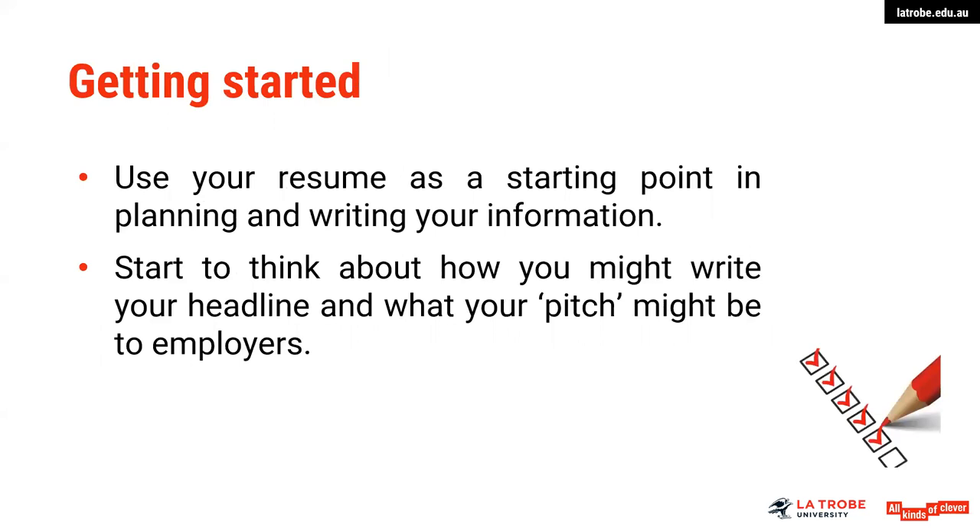In getting started, there are a few key areas to be aware of. Use your resume as a starting point in planning and writing your information. Have your resume put together, have your local careers team give you some guidance around that, and then you can use that as a basis to start to plan and write your LinkedIn.